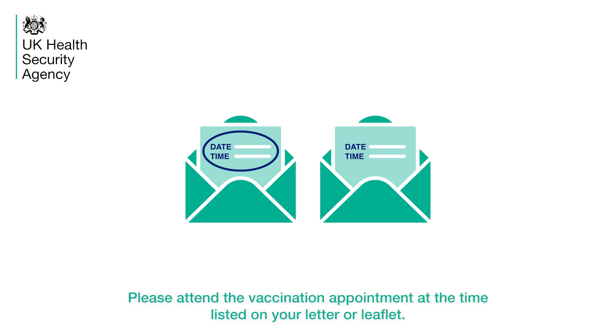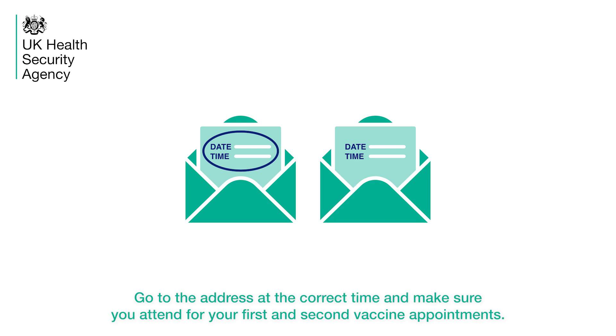Please attend the vaccination appointment at the time listed on your letter or leaflet. Go to the address at the correct time and make sure you attend for your first and second vaccine appointments.